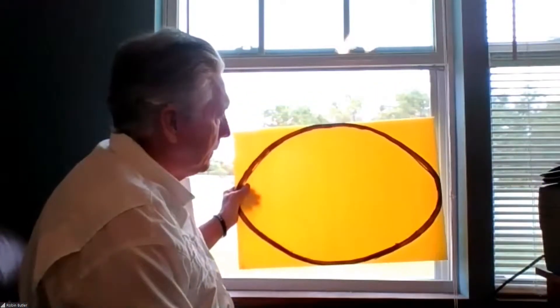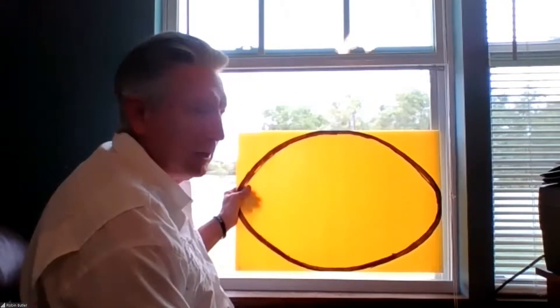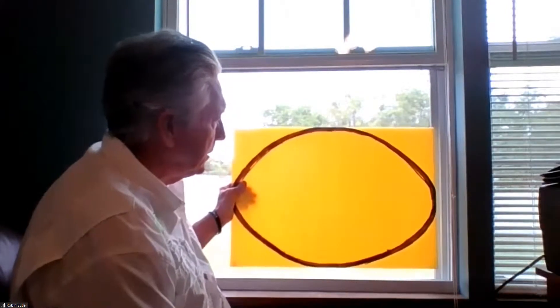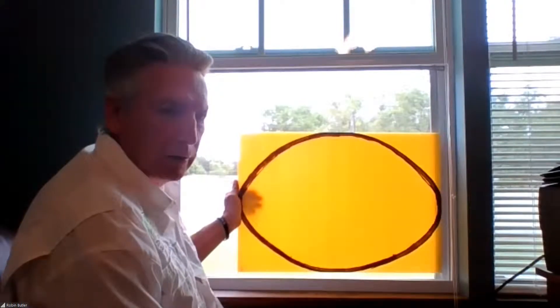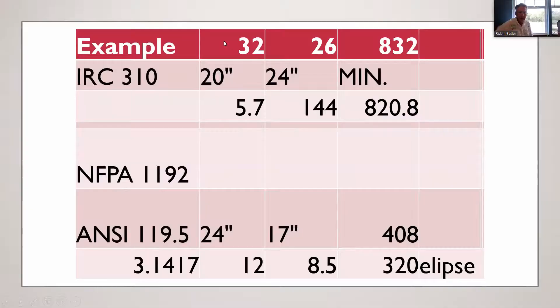I'm measuring 26 inches in height. Now the difference between that and the NFPA 1192 and ANSI code — this is a 17 by 24 inch rectangle. In the code they can make it an ellipse; however, I have never seen a tiny house builder make a window shaped like an ellipse. They're always rectangular. As you can see, the secondary means of egress in NFPA 1192 and ANSI 119.5 is a much smaller opening than the egress window in IRC.